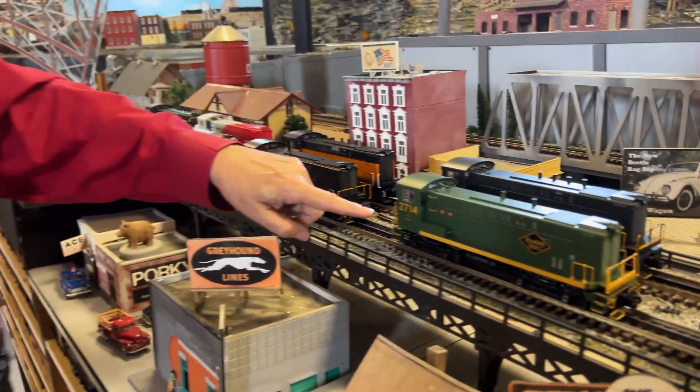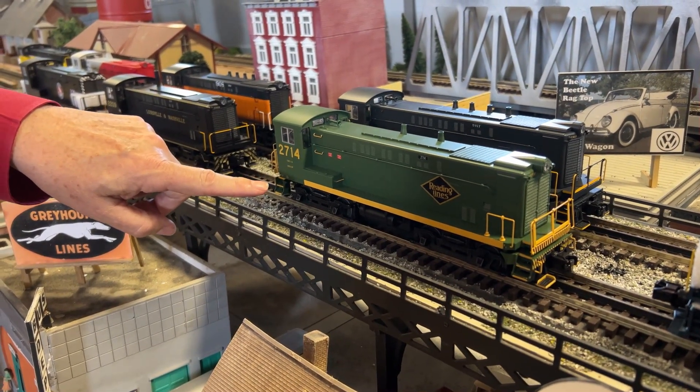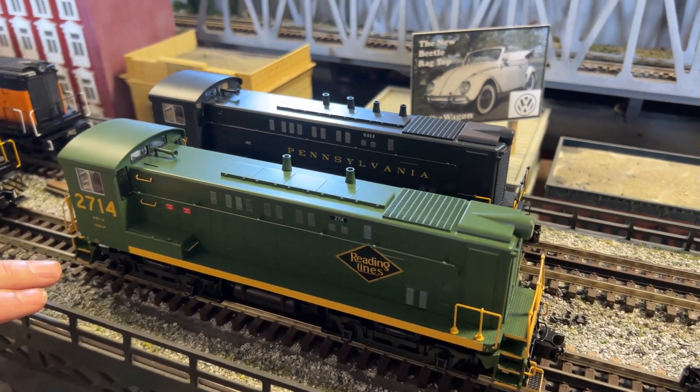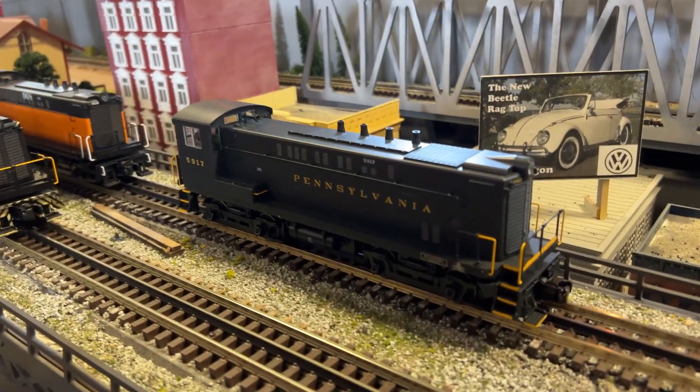You want to look at this one first? This is Reading — or 'Reading,' based upon how you learn to pronounce it — two road numbers, VO-1000. Notice the two smokestacks; it's got a smoke unit. Awesome!